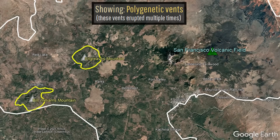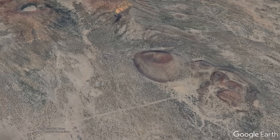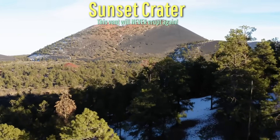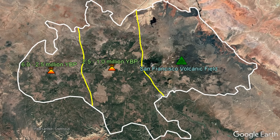With the exception of 5 vents that erupted multiple times, every other vent is monogenetic, meaning it erupted once and then never erupted again, with Sunset Crater being one such example of a monogenetic vent. These vents generally get progressively older the further west you go, and younger the further east you go.